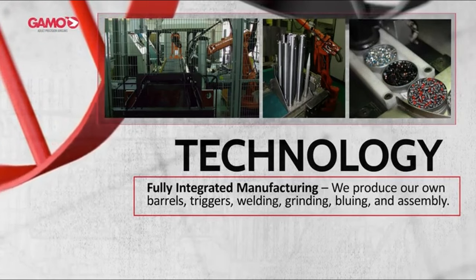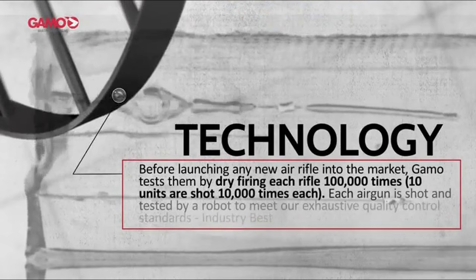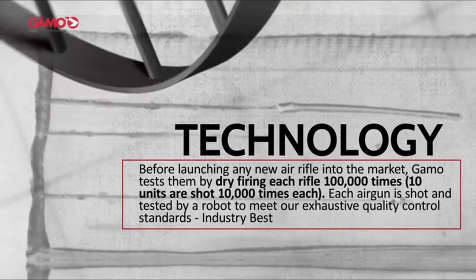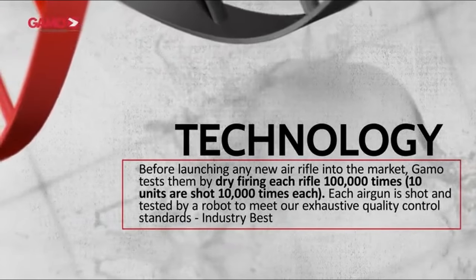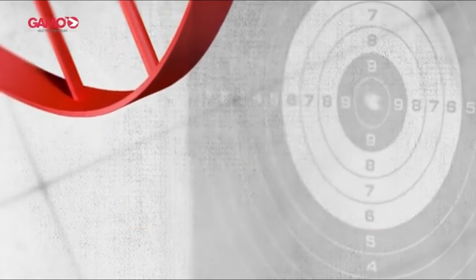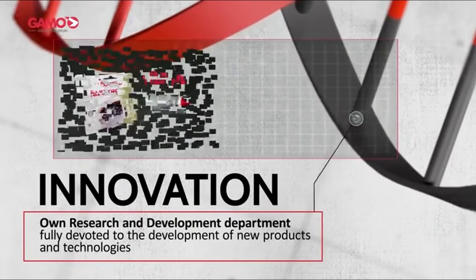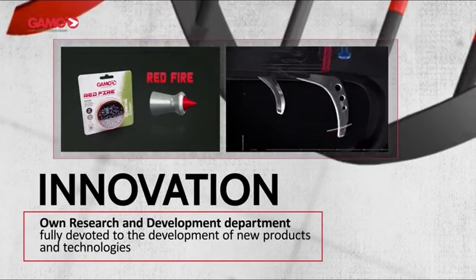Safety is always a priority, and Gamo knows it. This model includes a manual safety and an anti-bear trap mechanism, giving you peace of mind during use. This rifle is not just about performance — it's about a shooting experience that's smooth, safe, and satisfying. If you're serious about shooting, the Gamo Varmint .177 is a versatile and reliable choice, built for precision and designed for comfort, making every shot count.